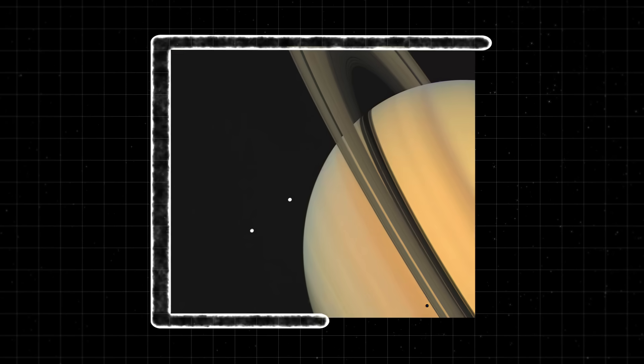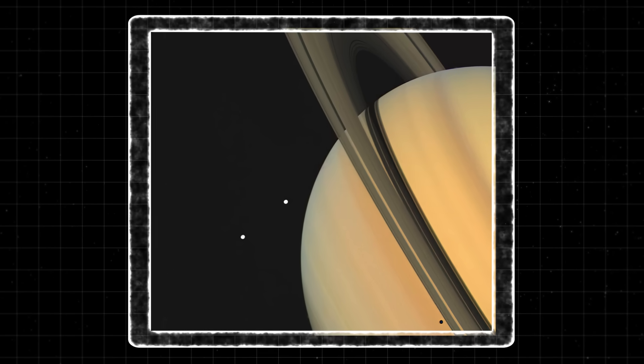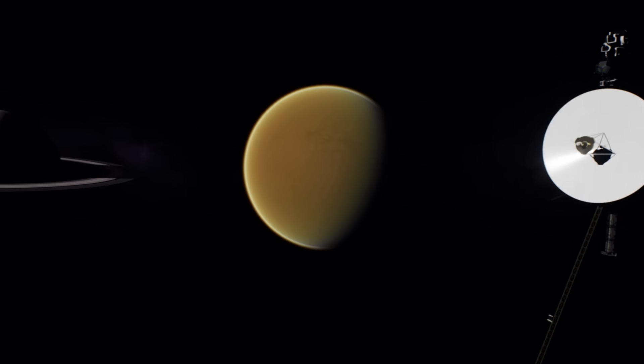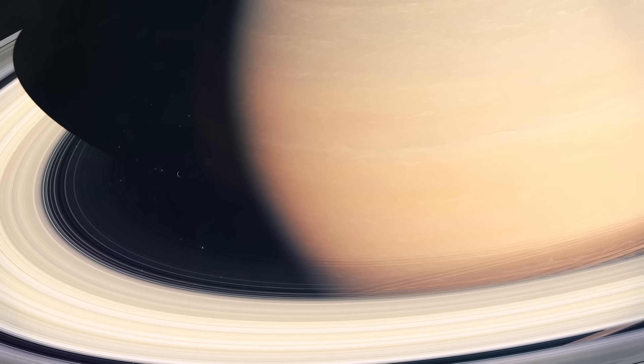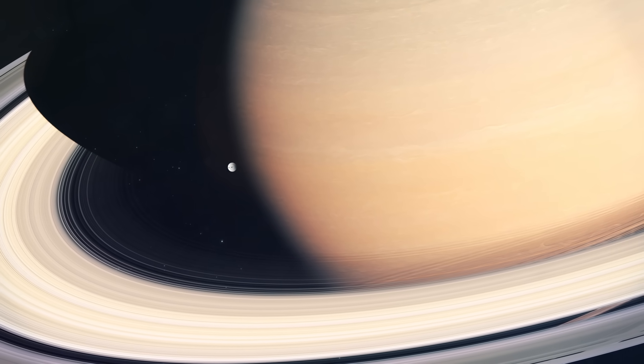This breathtaking image of Saturn that Voyager 1 captured wowed everyone. Not only were the images incredible, but the probe also discovered that Saturn's largest moon, Titan, might actually have liquid water on its surface. And these are just a couple of the things that the probe has discovered. So what happened to Voyager 1, and what caused the spacecraft to stop communicating normally?